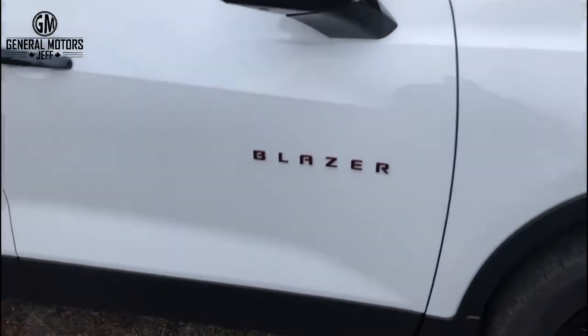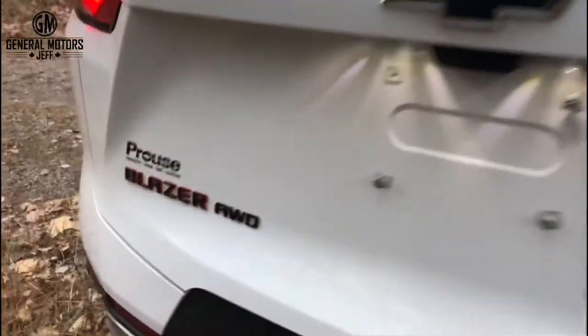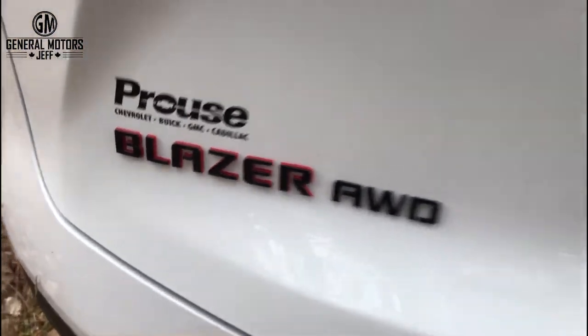You're also going to get the Blazer logos in black with the red finish — the red touch behind it — and the black door handles. Around back, again the black bow tie, along with the all-wheel drive badge and Blazer lettering there in black and red.